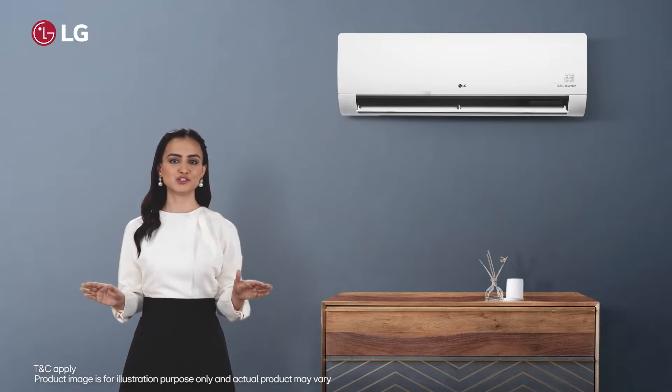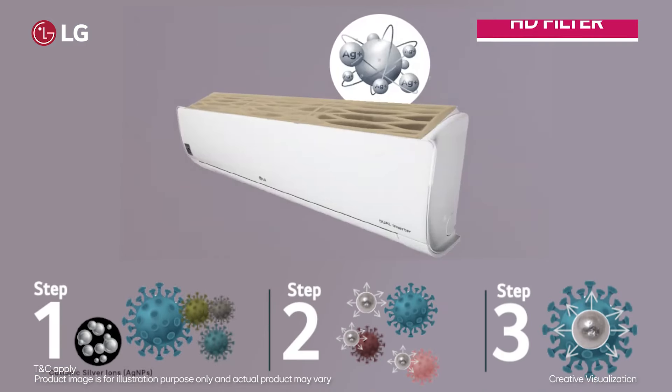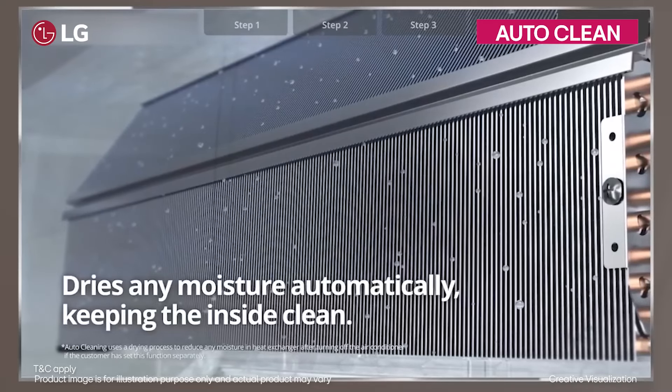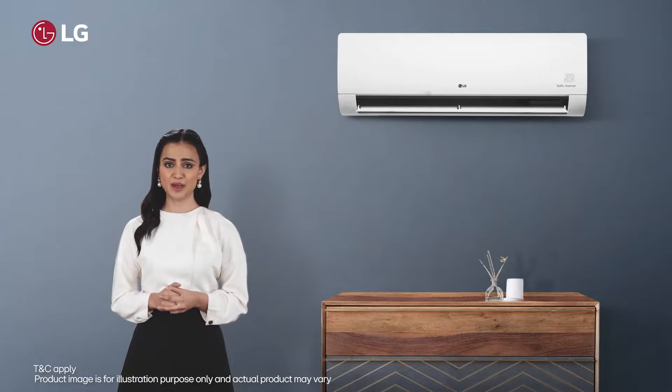This series is not just about cooling the air — it's about safeguarding it. With HD filter antivirus protection and auto-clean function, it cools the air in every corner of your home and also shields your air from bacteria, viruses, molds, and bad odors.